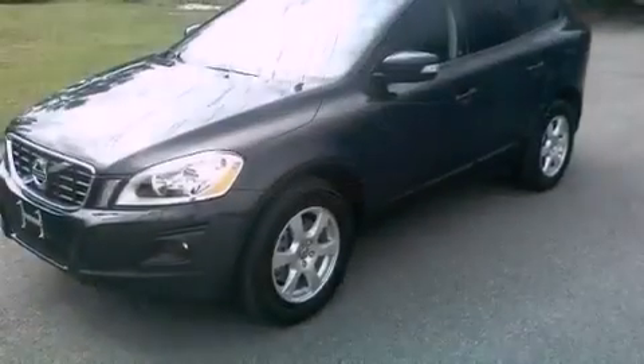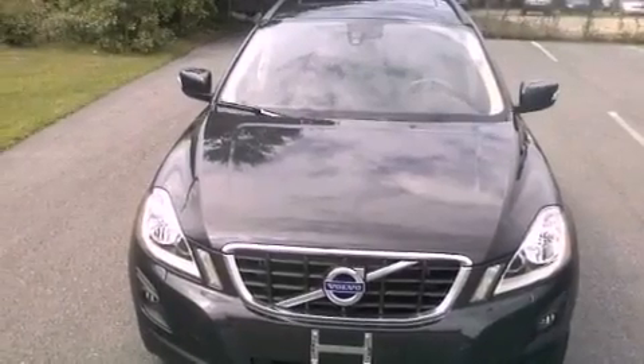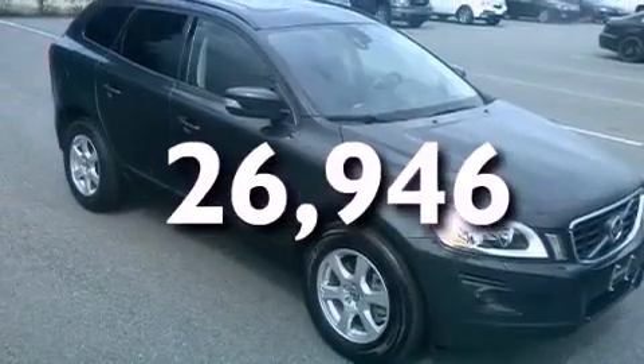Additional features include a passenger side vanity mirror, an engine immobilizer theft deterrent system, an anti-lock braking system, air vents for rear-seated passengers, and this vehicle has less than 27,000 miles. Call or visit us right now and arrange your test drive today.